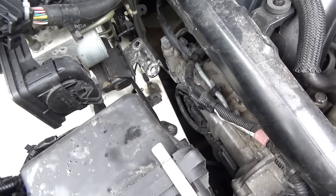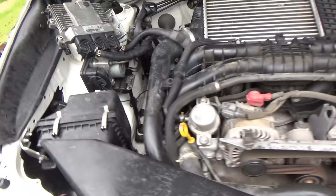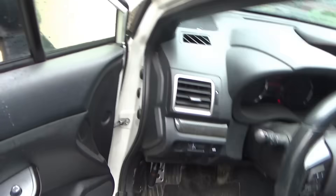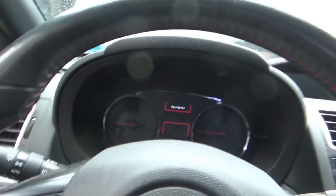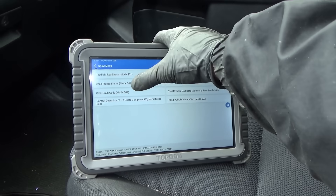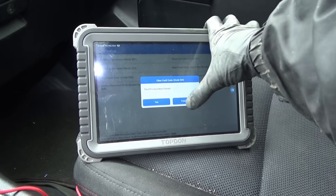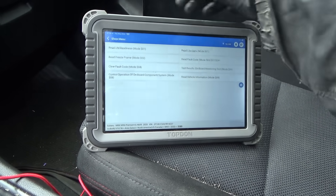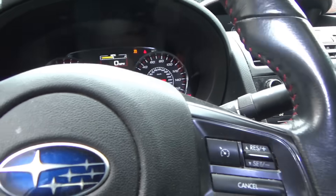Alright, moment of truth. NGK plug is in, cylinder number three, coil's plugged in. Keys on. Let's clear out the codes one more time. Read fault code — permanent codes, fine. Fire it up.